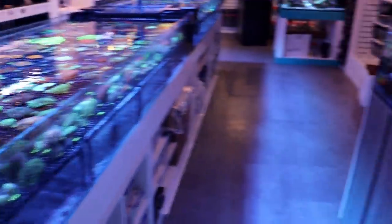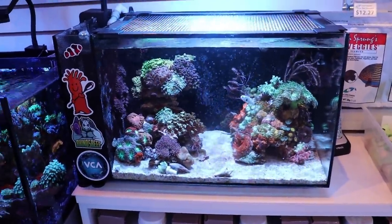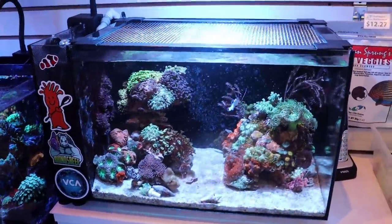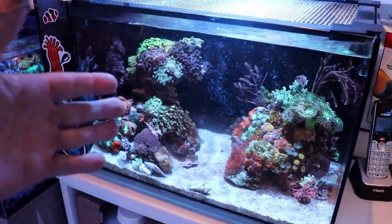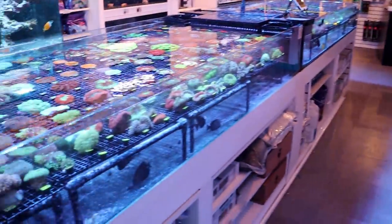hobbyists of all different ages and different experience levels. But a question we do get quite often, especially among newer hobbyists in the saltwater reef keeping, whatever you call this hobby, is how fast do corals grow?